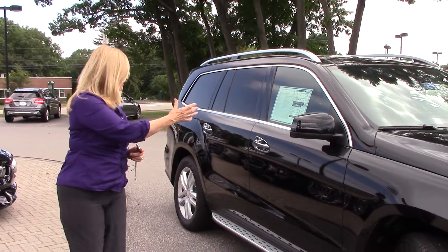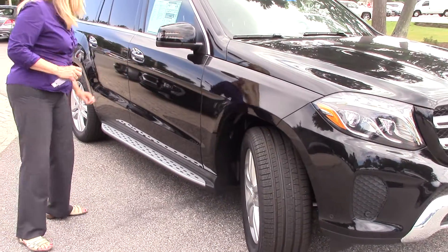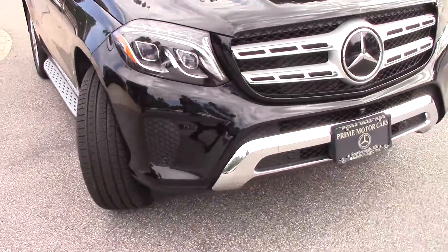You can see the wheels and the running boards. It has protection around the door handles so that your fingernails won't scratch.